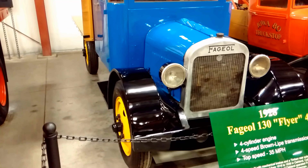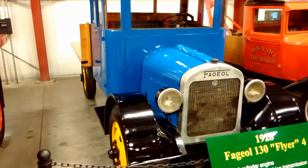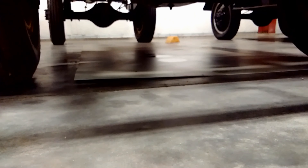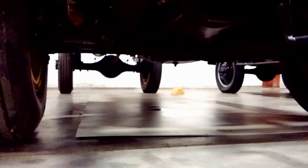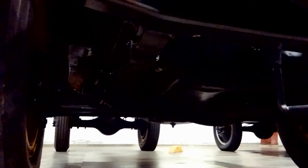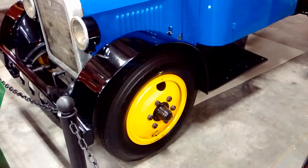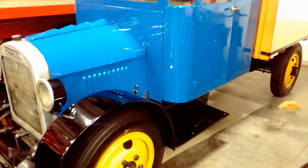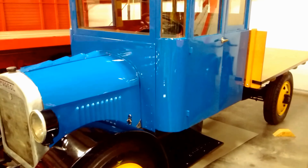This model was built with mechanical brakes and a Timken rear axle. This brand of trucks were manufactured from 1916 to 1939 in Oakland, California. The Waukesha Motor Company and the Central Bank of Oakland operated this company from 1932 till 1939.